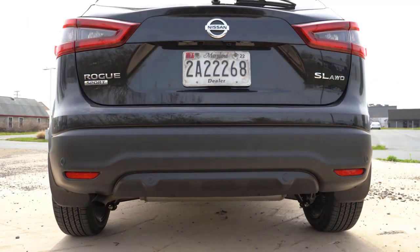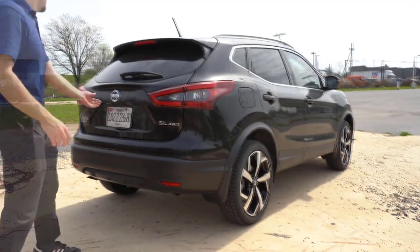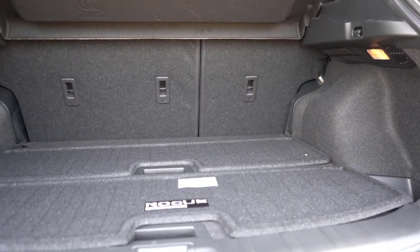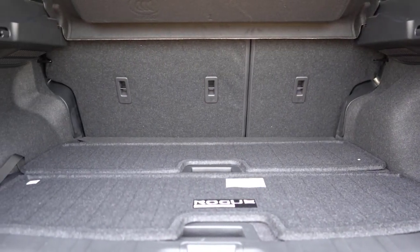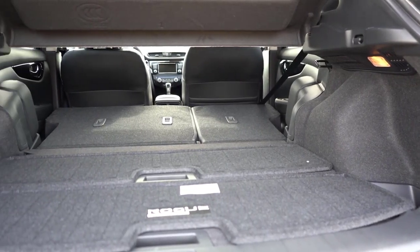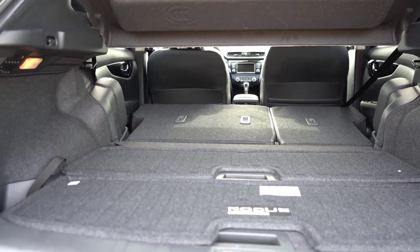We're also fans of the Rogue's well-equipped cabin, which gets into premium territory on higher trims with two-tone color themes, ambient lighting, and quilted leather. However, the value play dims in those trims higher up the range.